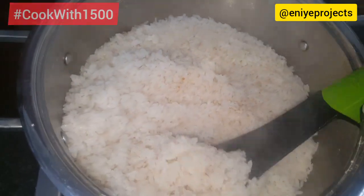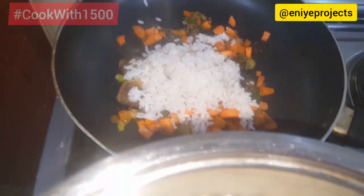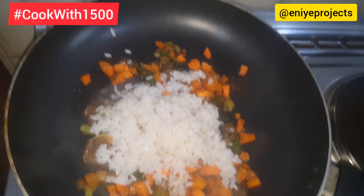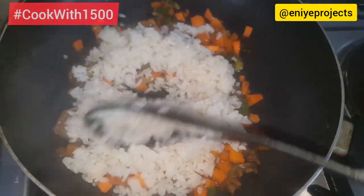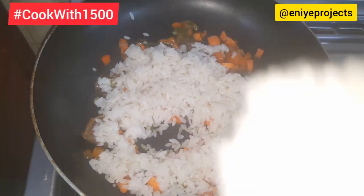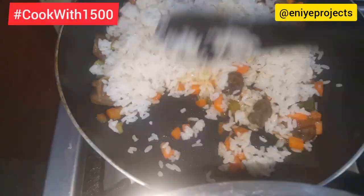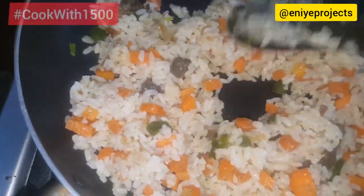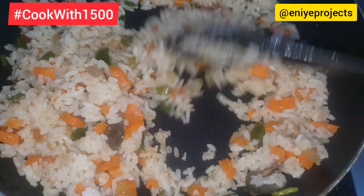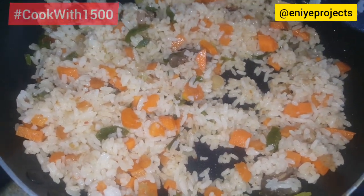We are getting to the tail end of our cooking. Our rice is dried, all the coconut water has dried up, and it is time for us to stir-fry. I am doing this in portions — I divided my stir-fried vegetables into four portions and I am also going to be stir-frying along with the rice. The aroma is something else; I can't wait to dig in.